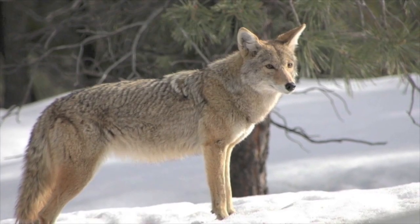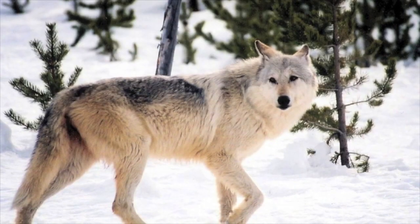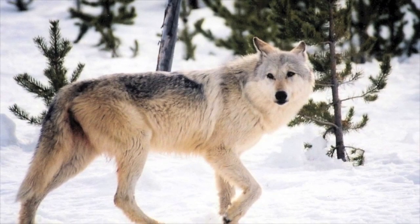Coyotes are also shorter in length — they're about four and a half feet long, which is like what they max out at. Whereas wolves are quite a bit longer; they can be between four and a half and six and a half feet long. So overall, coyotes are a lot smaller than wolves.